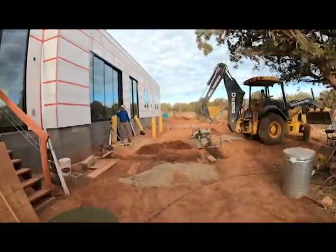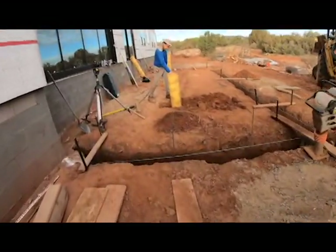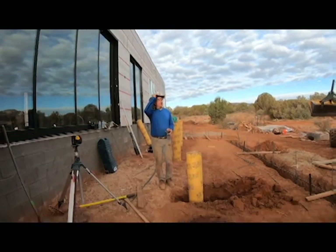They are working on the deck today. The footers all got dug, all of the rebar is in on the full perimeter. Mark is working and got the tubes ready.